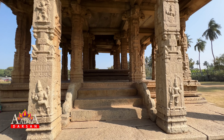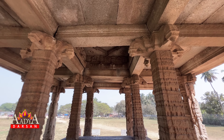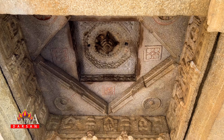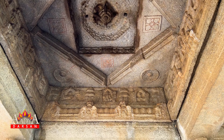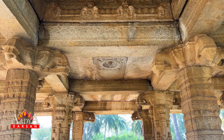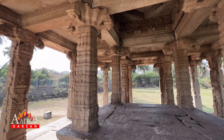Gejala Mantpa is situated close to Vittala Temple in Chariot Street, Hampi. It is a rectangular-pillared structure with an elevated platform at the center, standing all alone among coconut trees.